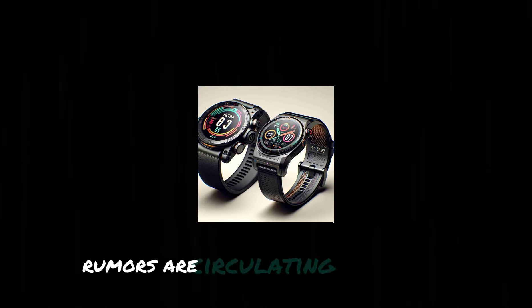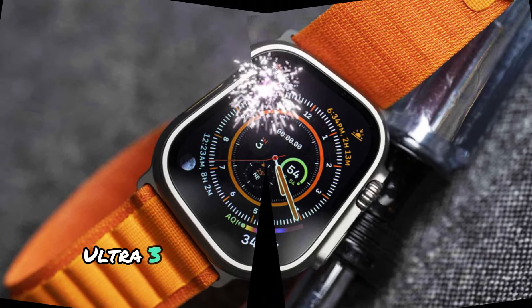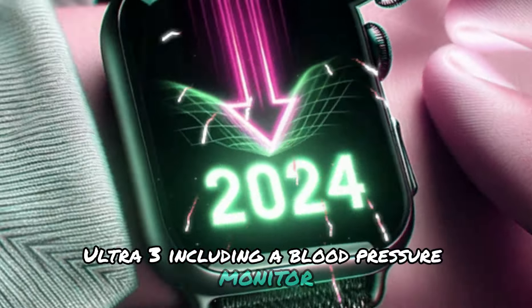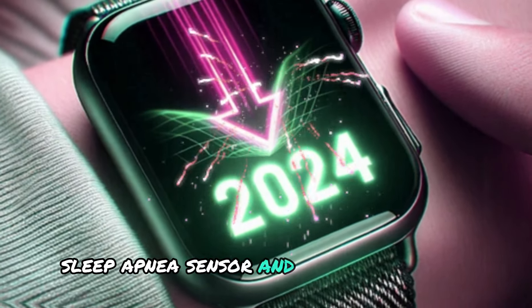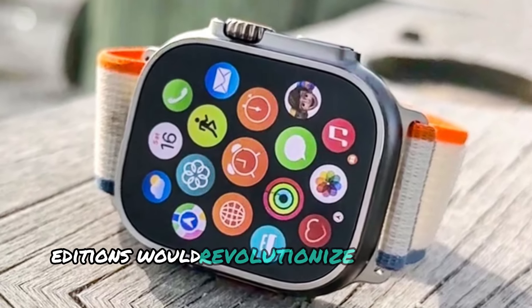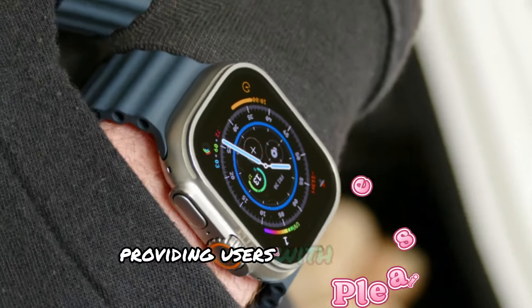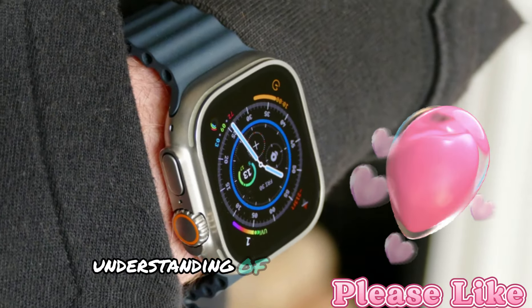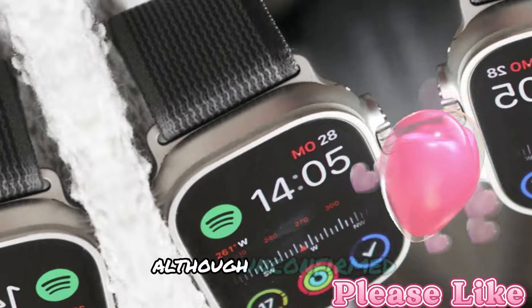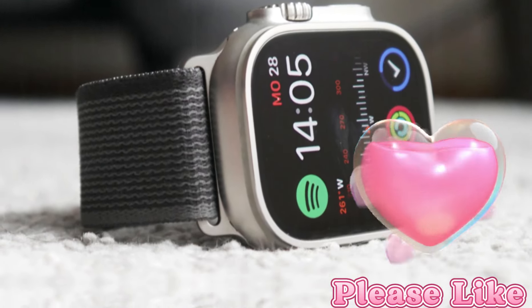Rumors are circulating about Apple introducing cutting-edge health features to the Apple Watch Ultra 3, including a blood pressure monitor, sleep apnea sensor, and glucose monitor. If confirmed, these additions would revolutionize the watch's health monitoring capabilities, providing users with a more comprehensive understanding of their well-being. Although unconfirmed, these features would align with Apple's focus on health and wellness.